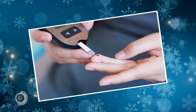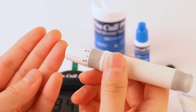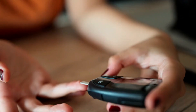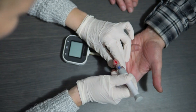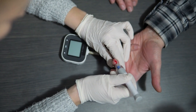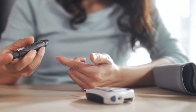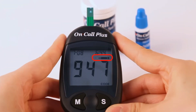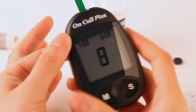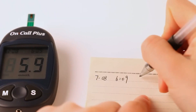Number six: the implantable blood sugar monitor. For people living with diabetes, managing blood sugar levels is a constant concern. Traditional methods often involve finger pricking for blood glucose readings, which can be painful and inconvenient. The implantable blood sugar monitor offers a revolutionary alternative, providing a discreet and continuous monitoring system that empowers diabetics to manage their health more effectively.